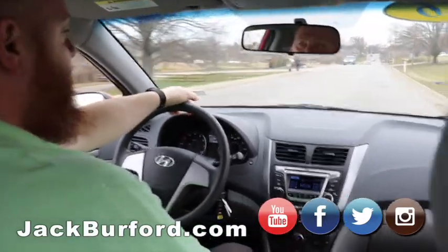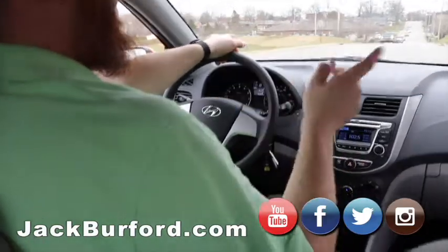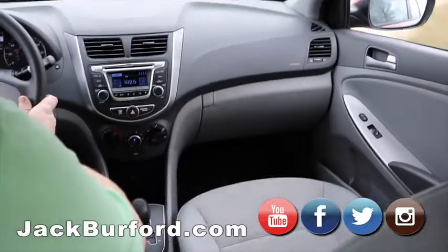Right now it says it's averaging 19 miles a gallon, which honestly that's because we've moved around the lot so much. It's really clean — super clean car. We're riding at 35 miles an hour right now. It's a quiet ride too, which is surprising.